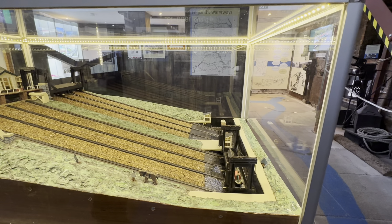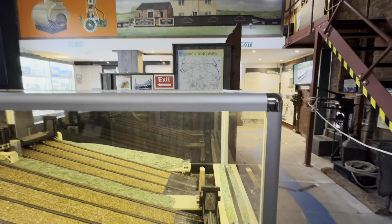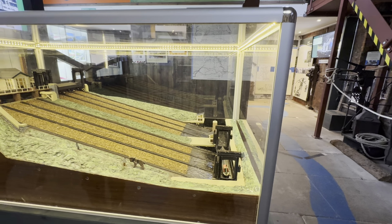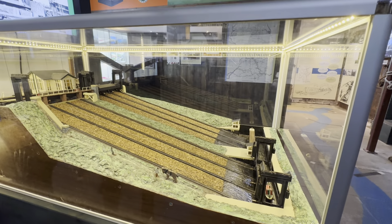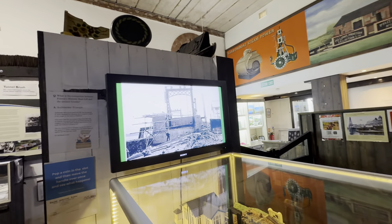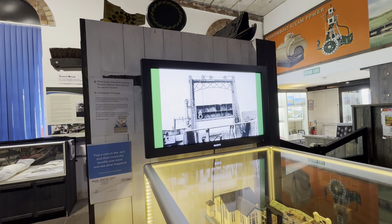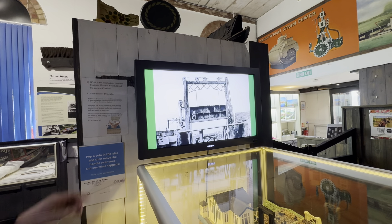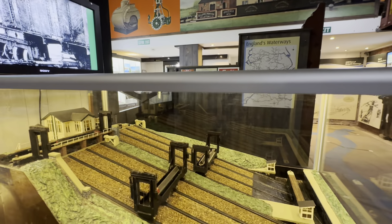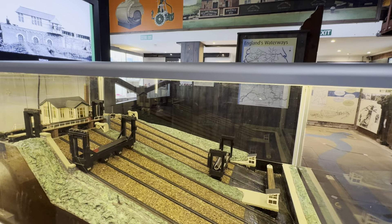Each of the tanks weighed 230 tons. The boats would float into the tanks, which were full of water, and then move up and down — it only took 12 minutes. Construction photos show it took over two years to build with 300 men. The metalwork for the caissons came up from London as flat-pack and was assembled on site.